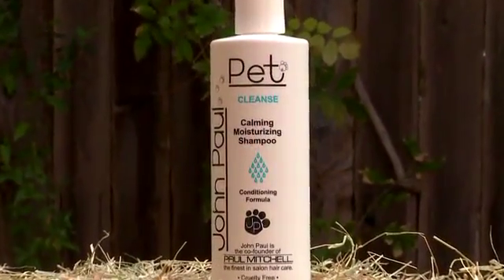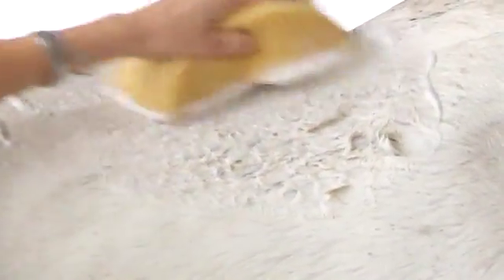Calming, moisturizing shampoo has a luxurious feel and works well on all coats as it soothes, moisturizes and cleans. It's formulated with lavender oil which calms and relaxes most horses.